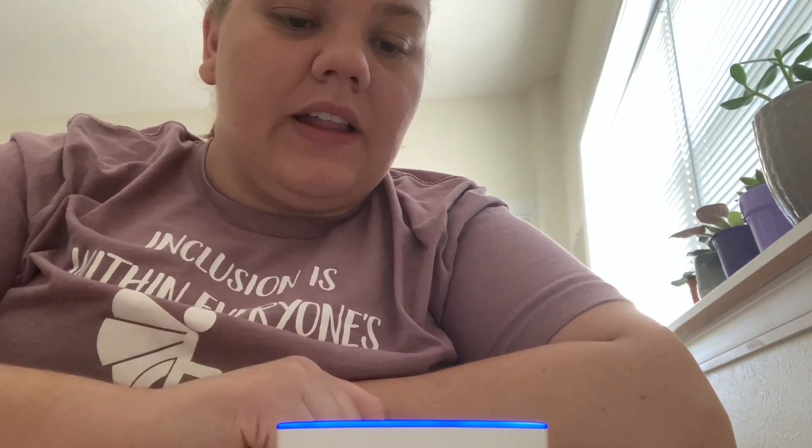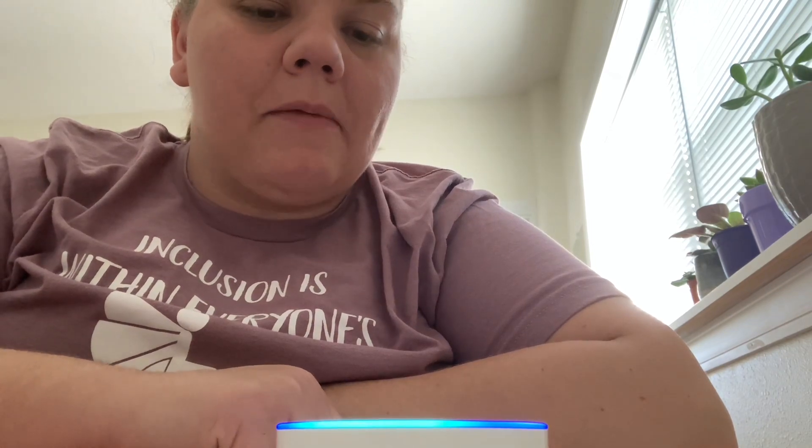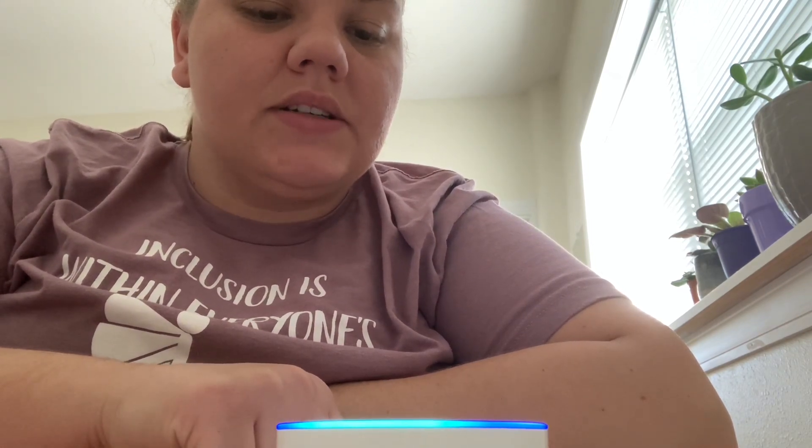To get started, we'll say 'Alexa' and she'll turn blue when she's listening. You'll say: 'Alexa, add pay bills to my to-do list.' Sometimes she'll have problems understanding what you want and you may have to repeat yourself, but she confirmed: 'I've added pay bills to your to-do list.' By the way, you can now add another item without having to first say Alexa — you can enable this by saying 'turn on follow-up mode.'